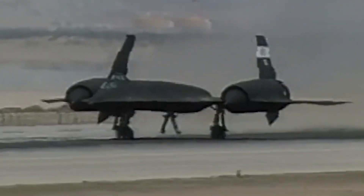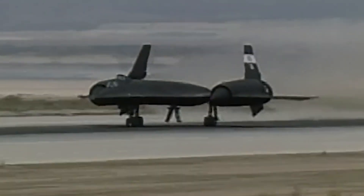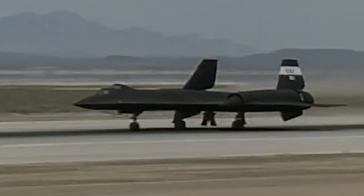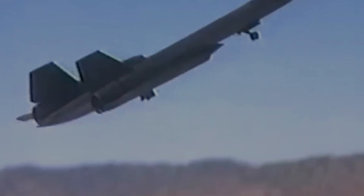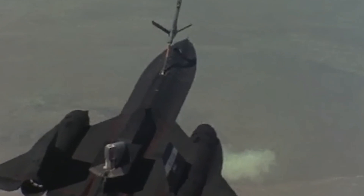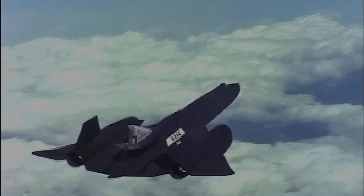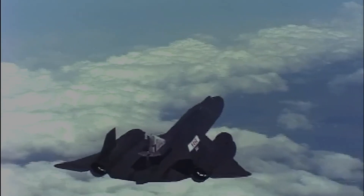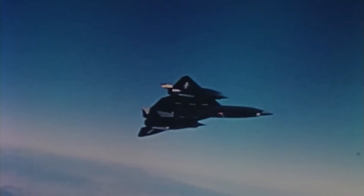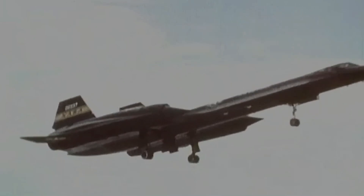Despite its prowess, the SR-71 had notable drawbacks. It was costly to operate, with estimates suggesting over $100,000 per flight hour. Additionally, high-speed flights necessitated extensive maintenance, often requiring a week of repairs between missions as extreme conditions caused parts of the aircraft to detach or loosen. More significantly, spy satellites and drones could perform the strategic missions initially assigned to the SR-71. The Blackbird, built with 1960s technology, lacked a data link to transmit intelligence back to base in real time, making it less ideal for urgent data needs.